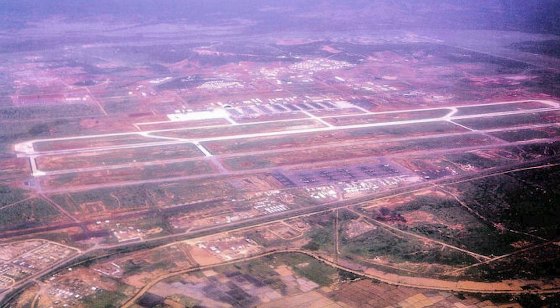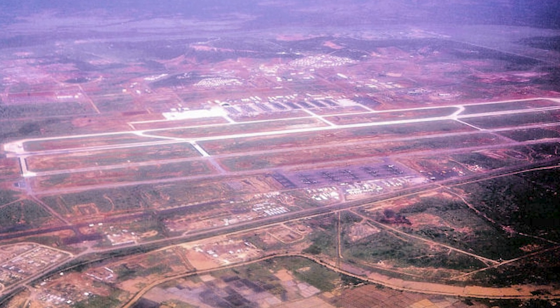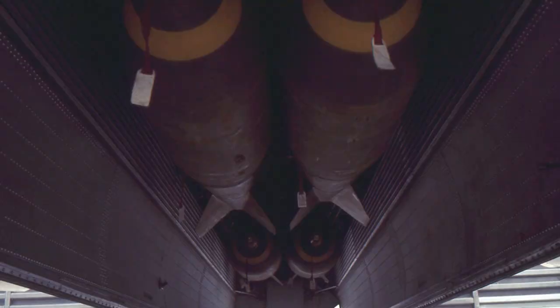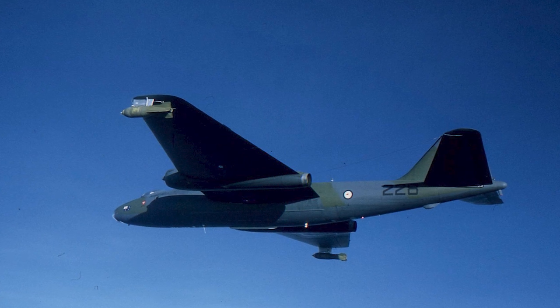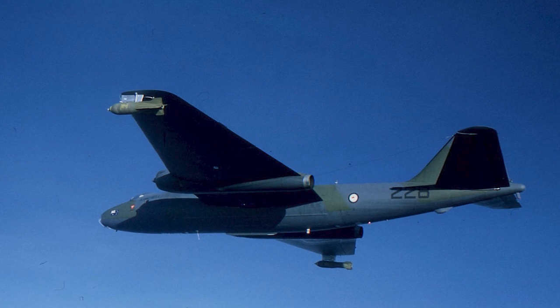Operational missions from Phan Rang were tasked by the United States Air Force tactical commanders. The aircraft flew with 500 and 1,000 pound bombs in its bomb bay and one on each wingtip. We were tasked by the American authorities, just as they tasked their own service people, and given a target area to proceed to.